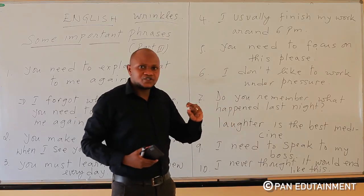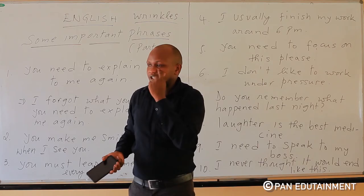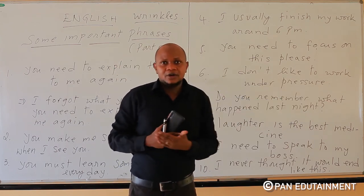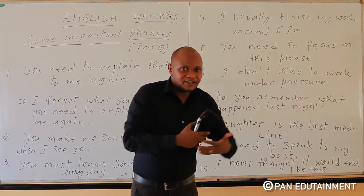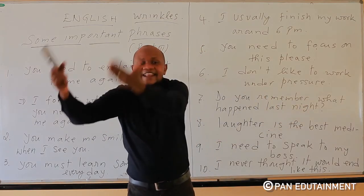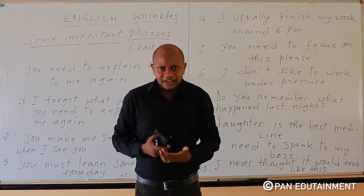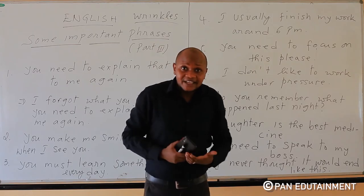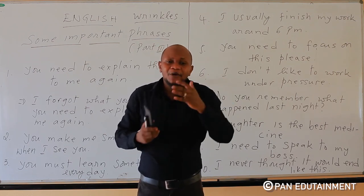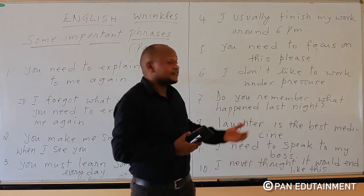Number nine: 'I need to speak to my boss.' You can vary this: 'I need to speak to your boss,' 'I need to speak to my teacher,' 'she needs to speak to her boyfriend,' 'they need to speak to us,' or 'I need to speak to my doctor.' This is a very good expression you can use in many contexts.